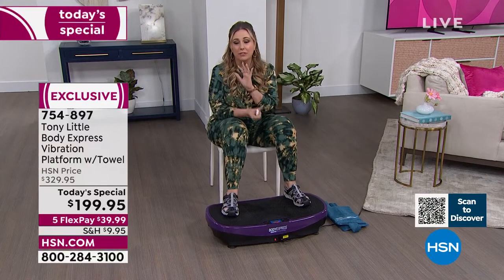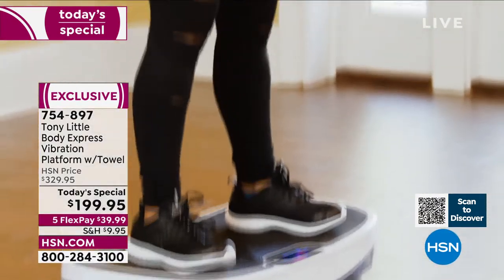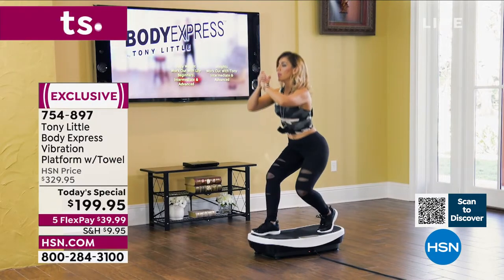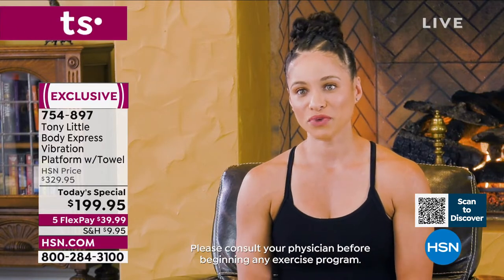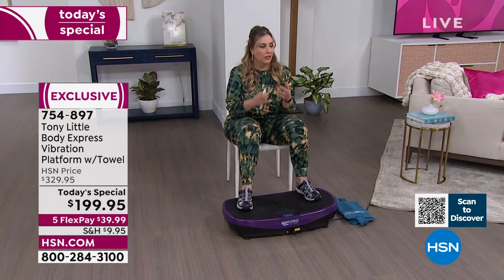Peggy, mom of three and nationally certified personal trainer and group fitness instructor: 'I love the Body Express — I see the potential for engaging muscles through this platform. It's great for all fitness levels. When I was creating the workout doing squats and lunges, they were very challenging. I would incorporate this into my exercise routine and recommend it for everybody.'